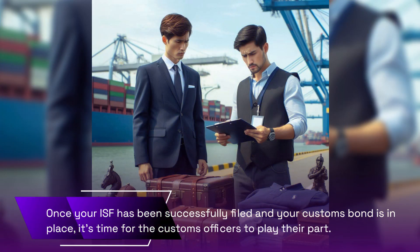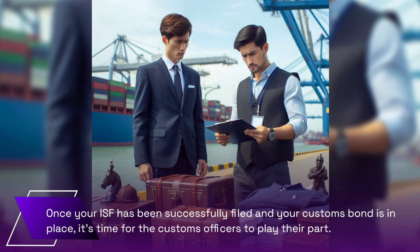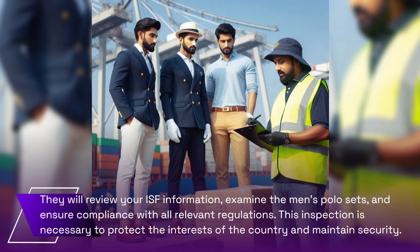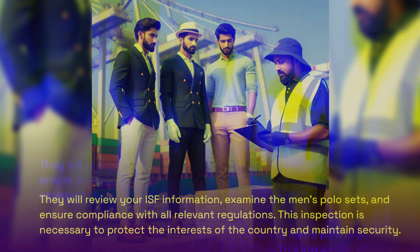Once your ISF has been successfully filed and your customs bond is in place, it's time for the customs officers to play their part. They will review your ISF information, examine the men's polo sets, and ensure compliance with all relevant regulations. This inspection is necessary to protect the interests of the country and maintain security.